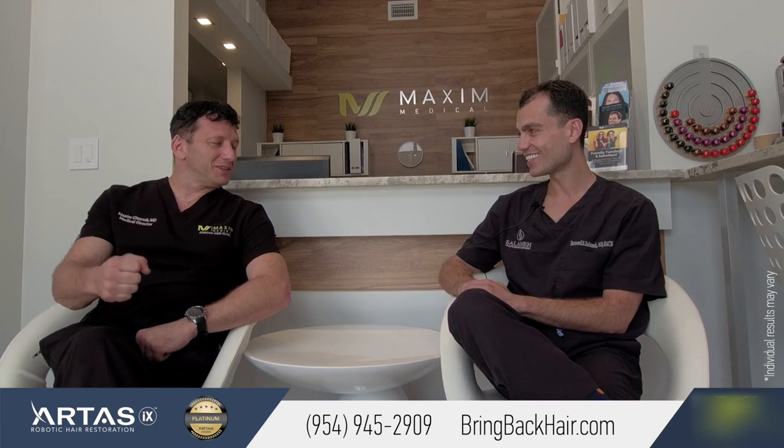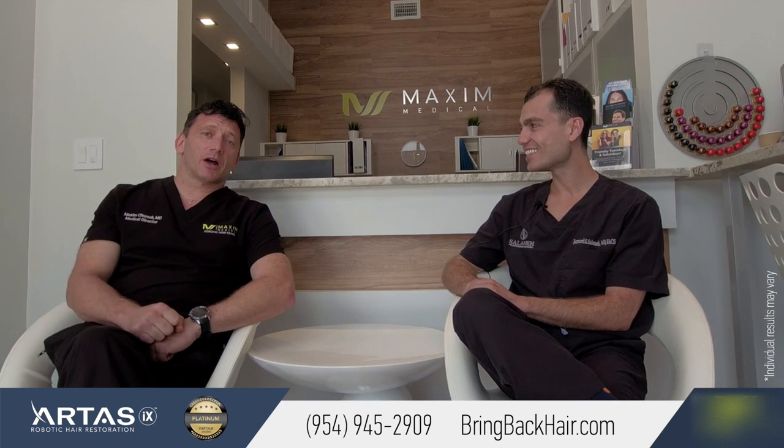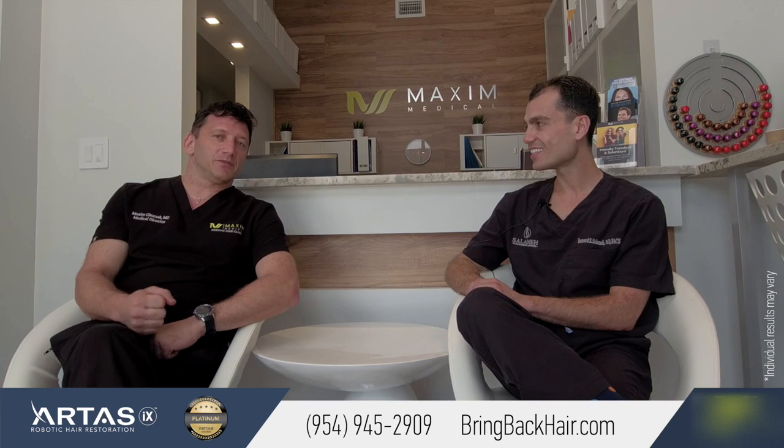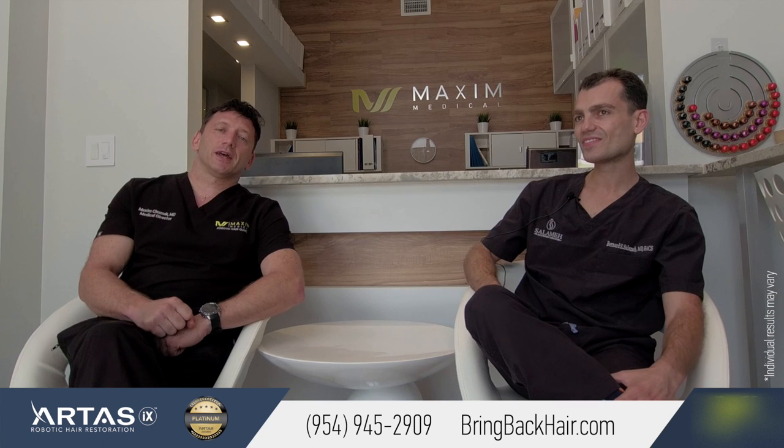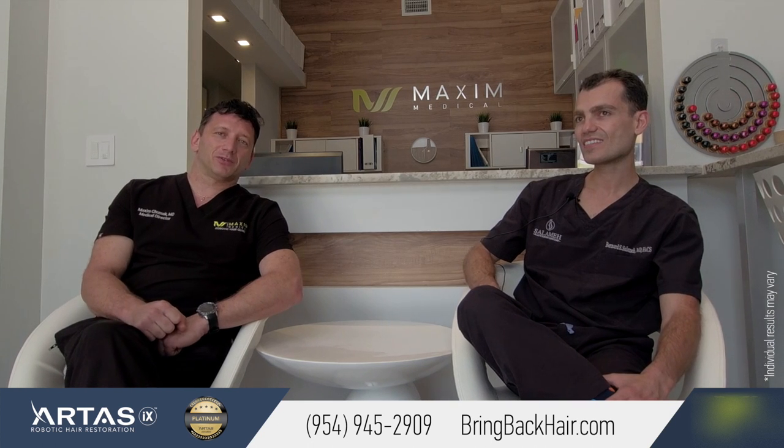Thank you for traveling from Kentucky to visit us. For any questions regarding hair restoration surgery or your options, please visit our website, which is very easy to remember — bringbackhair.com — or call us at 954-945-2909.